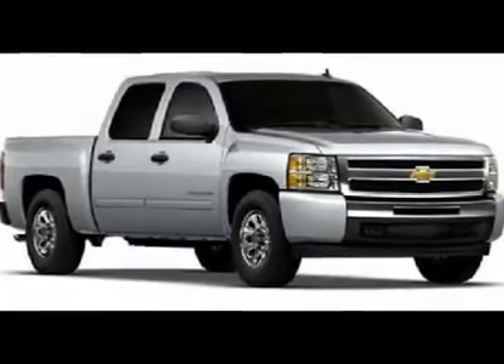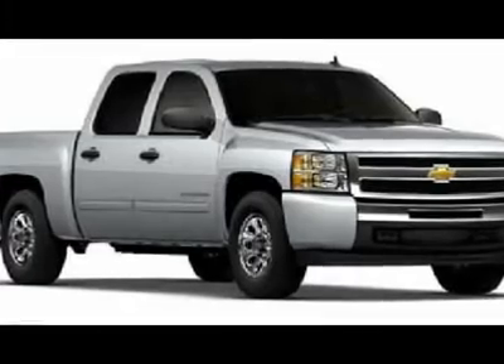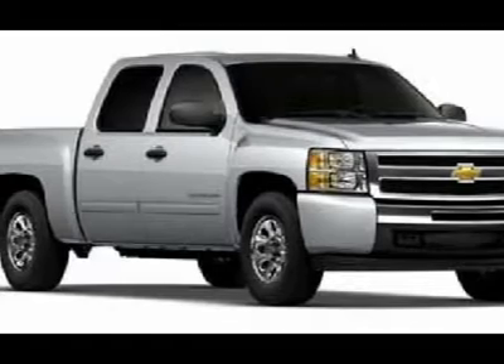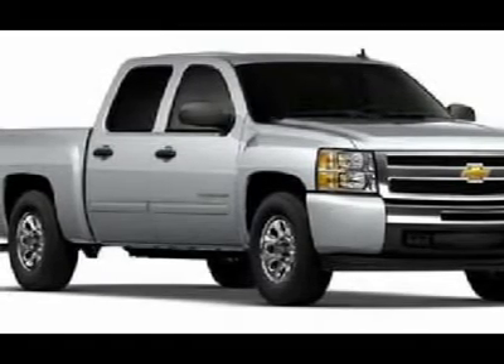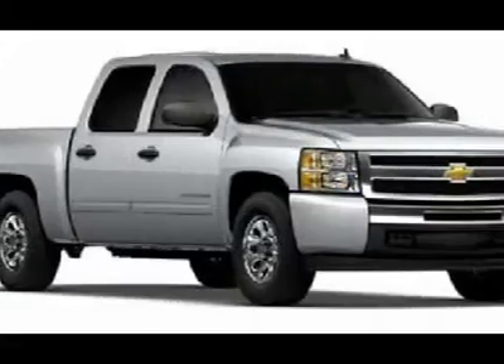Don't miss this 2012 Chevrolet Silverado 1500. It's equipped with automatic transmission and features a white diamond tri-coat exterior. With zero miles, you'll want to take this car home. Make a great choice today. Contact us and see this car first hand.